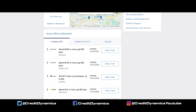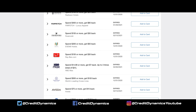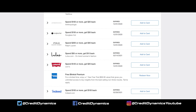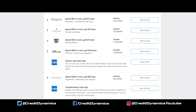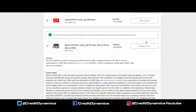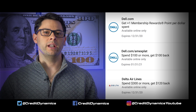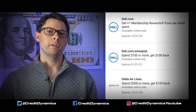Let's cover Amex Offers real quick. These change all the time and can possibly save you a ton of money — things like HBO Max. You really need to look at these on your own because they are specific to you; some people have offers that others don't. All you have to do is click Add to Card. I mentioned that $100 Dell credit offer I had earlier — I also had a one extra point offer on Dell.com as well, so I added both of those.